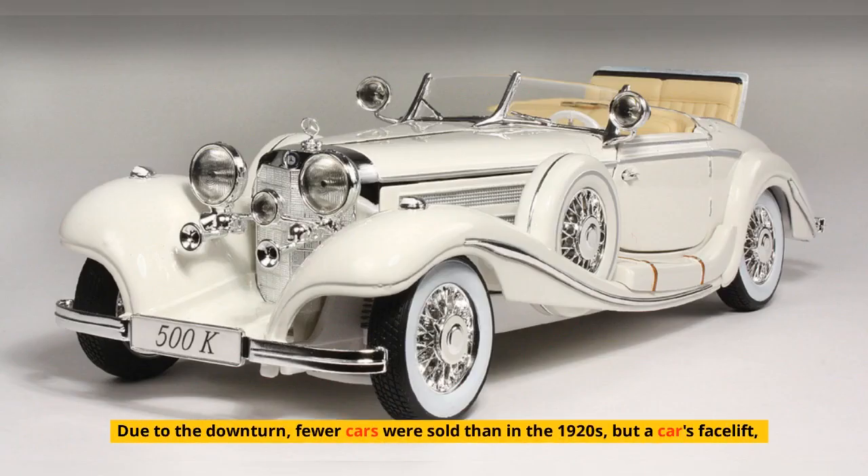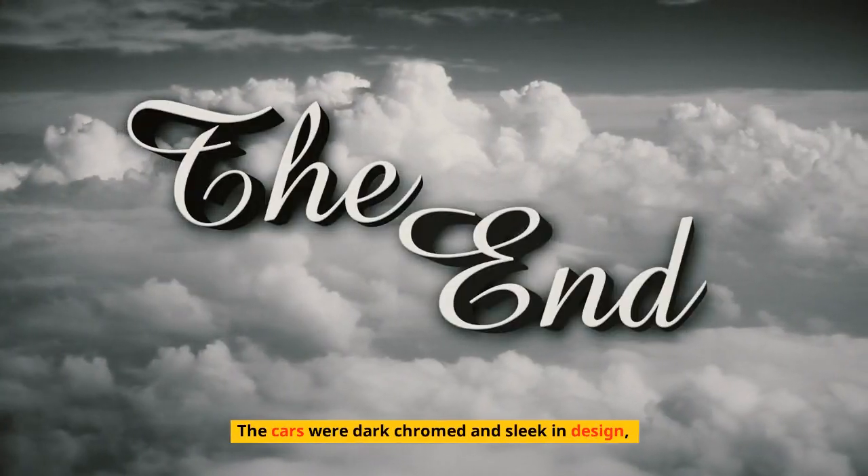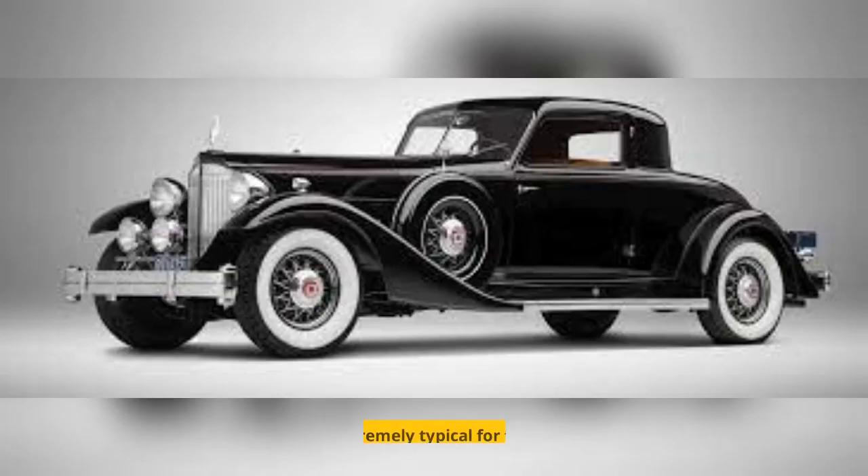Due to the economic downturn, fewer cars were sold than in the 1920s, but a car's facelift, appearance, and design were crucial innovations to draw in new customers. The cars were dark, chromed, and sleek in design, which was extremely typical for the 1930s.